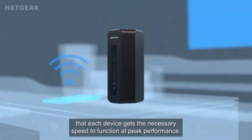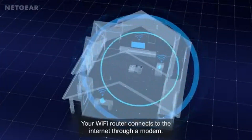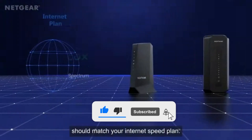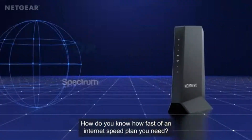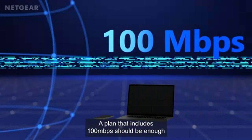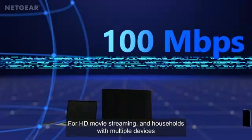That means smoother video calls, ultra-responsive gaming, and seamless streaming on multiple devices, all without a hiccup. Designed for homes packed with gadgets, the RS300 can handle up to 100 devices effortlessly while covering a massive 2,500 square feet. Whether you're in a multi-story home or just tired of Wi-Fi dead zones, this router has the range and stability to keep every device connected at full speed.